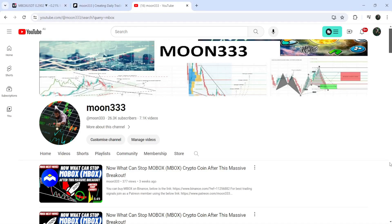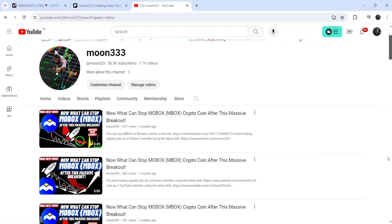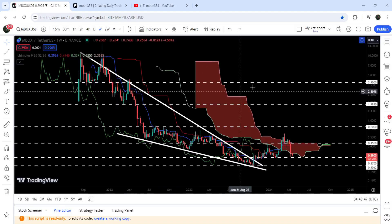Hey friends, this is Antipope here, welcome to the new update on MBOX. As in my earlier videos, I was showing you that MBOX has broken out a very big falling wedge pattern on the seven-day timeframe chart, and after that it was trying to break out a very huge resistance of the Ichimoku Base Cloud. This was one of those videos, and now if we take a look at the live chart...